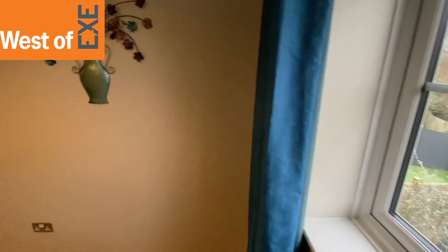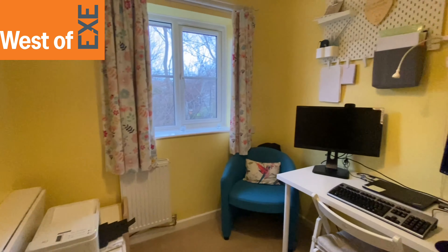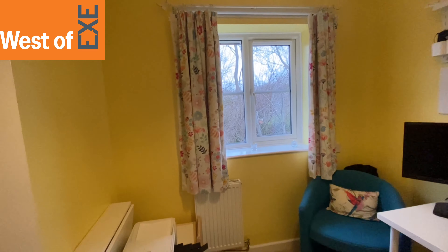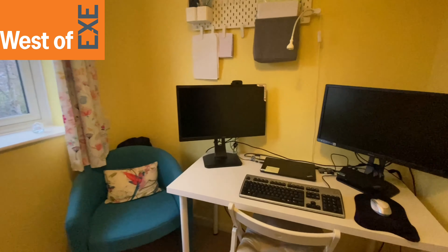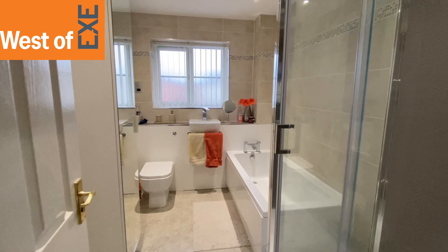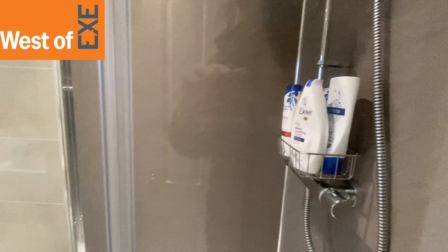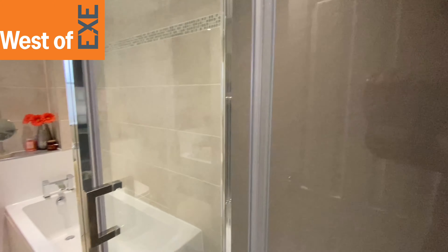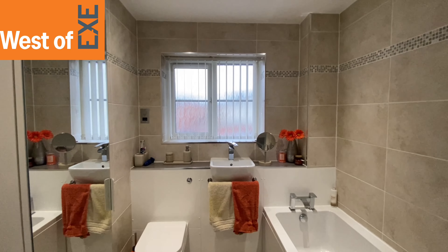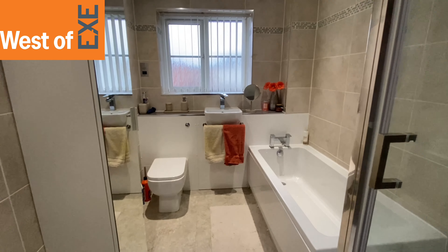Bedroom number three is a single bedroom, currently being used as an office, with a window overlooking the wooded area at the back. All rooms are in good decorative order with nice carpets. The family bathroom has recently been fitted out and includes a separate walk-in shower cubicle with a thermostatic mixer off the Worcester boiler, a bath, a WC with hidden cistern, and a vanity-hung wash basin under the window.